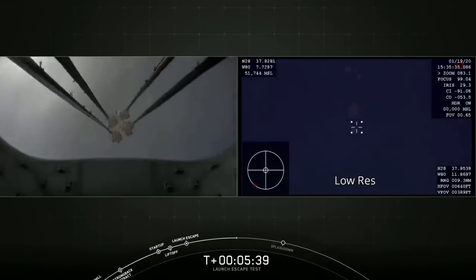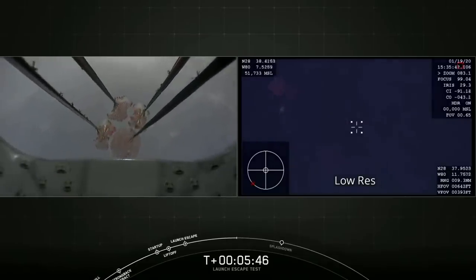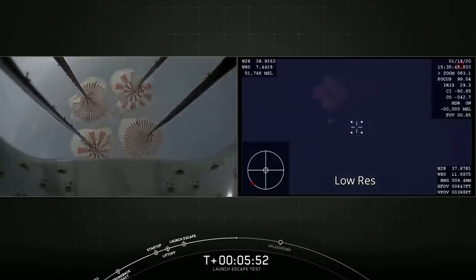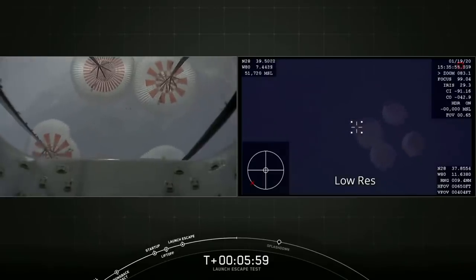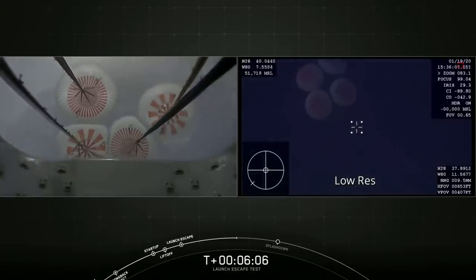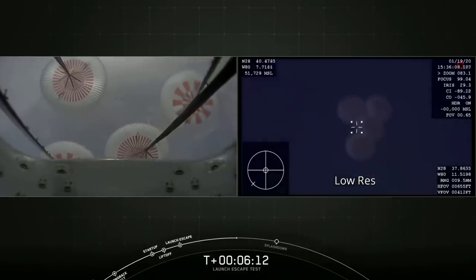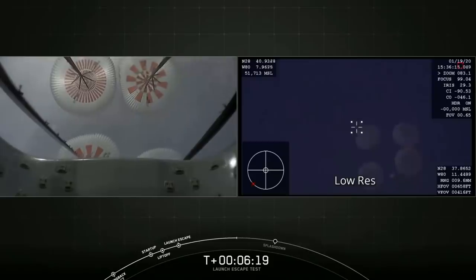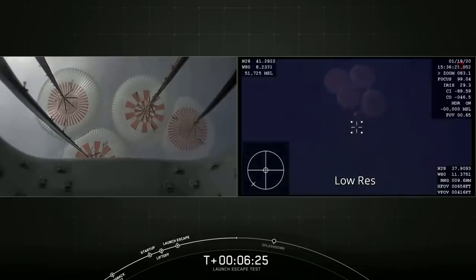The parachutes deploy in a fashion where they unfurl slowly to reduce the force, initially ramping it up to allow the spacecraft and crew not to be stressed too much. Jim Bridenstine said the vehicle never exceeded more than three and a half G's. It's worth noting that all four parachutes have slightly different patterns on them, so you can figure out which one is which if there's any issue resulting in loss of the vehicle. In this case they had telemetry all the way down, though they did lose telemetry from the booster right away. They might have had some telemetry from the second stage of the rocket — we'll talk about that later.